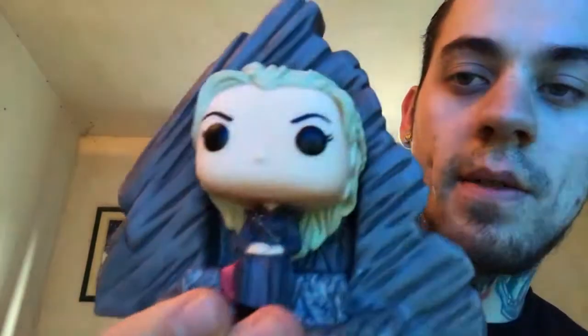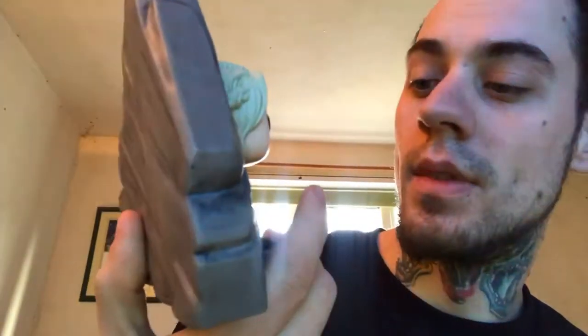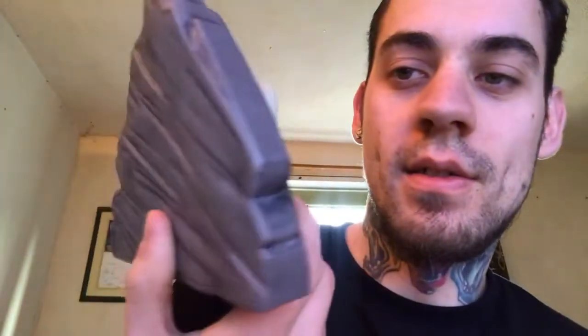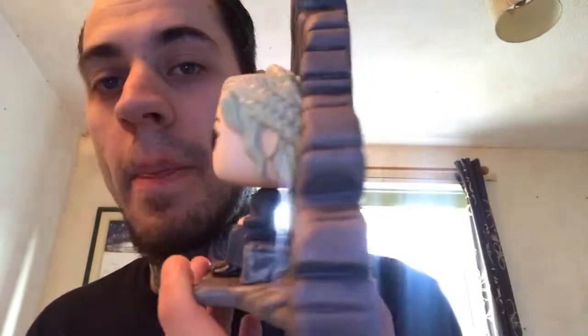There she is — quite nice actually, quite like it. Don't know where I'm going to put it, I need a shelf. So there she is, my very first Game of Thrones pop figure and it's quite a badass one. Thanks for the like, whoever that was. Hey Will, how are you? Yeah, it just arrived this morning.